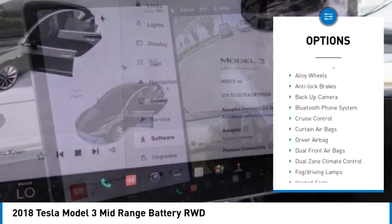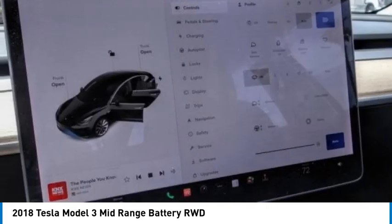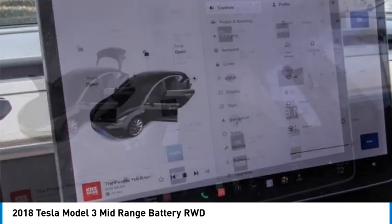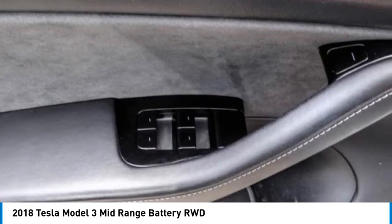Additional features include power seats, heated seats, dual zone climate control, cruise control, power windows, and a telescopic steering wheel. Drive away with a great deal on this vehicle — call or stop in today.